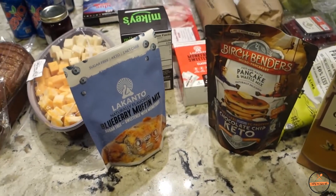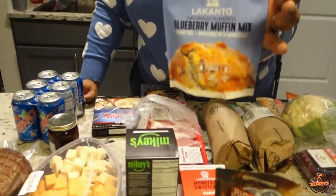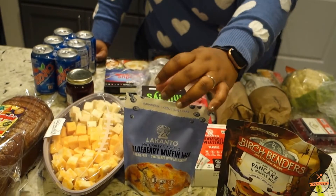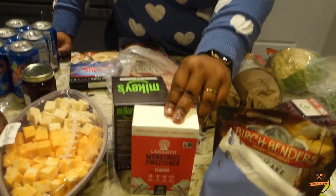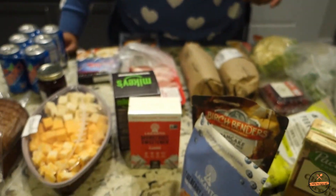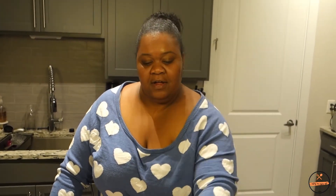We got Birch Benders chocolate chip pancake and waffle mix to give it a try — it had a keto tag on it, so I found it. We're also going to try the Lakanto blueberry muffin mix; I'm going to make blueberry muffins for breakfast this week as a grab-and-go option. While I was at it, I got Lakanto sugar packets because Starbucks doesn't have a good sugar option for me, so I'll keep some in my car and office.